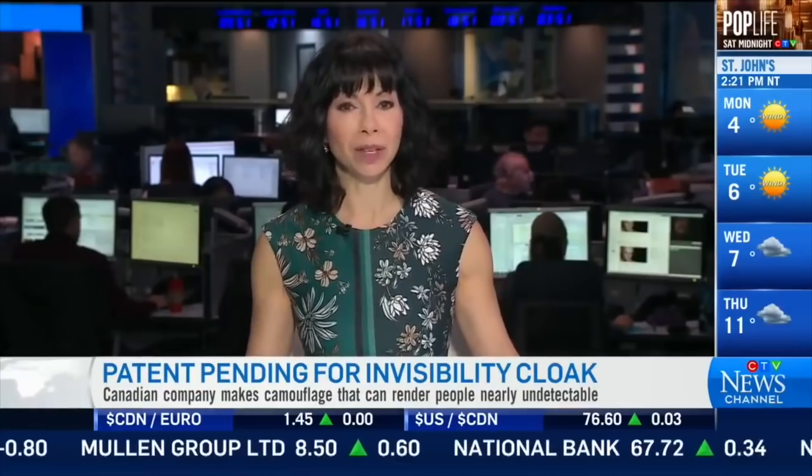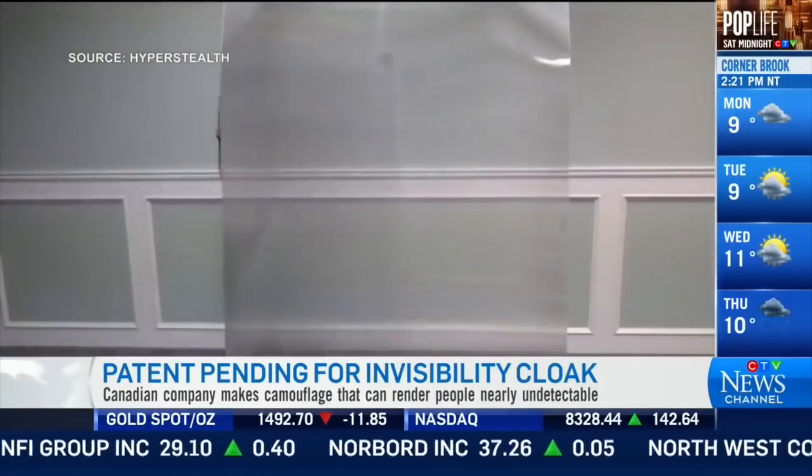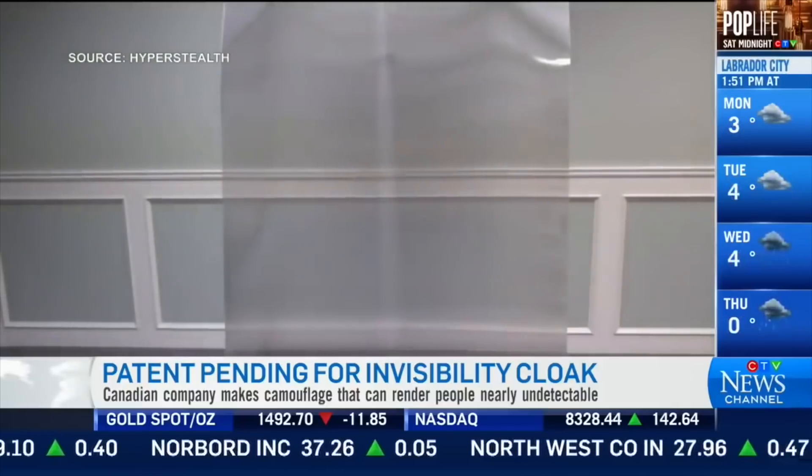Look at this. Harry Potter fans rejoice — a real life invisibility cloak could be just around the corner. A Canadian technology company has made a major breakthrough in the camouflage world. It's a light-bending veil that can make people and other items nearly undetectable. For more on this, I want to bring in Guy Kramer. He's the president and CEO of Hyperstealth Biotechnology.